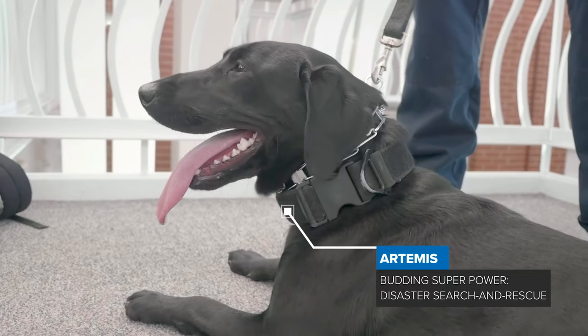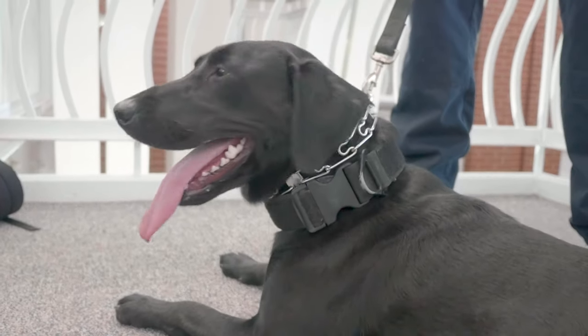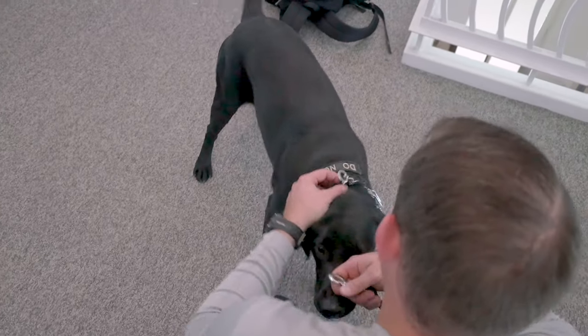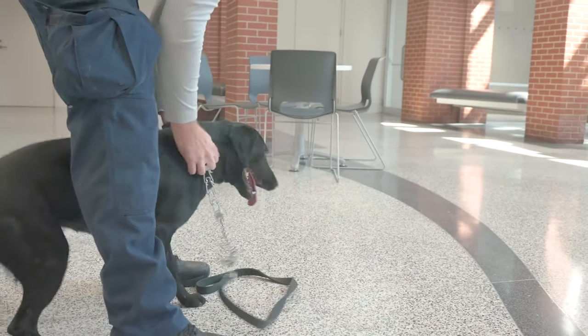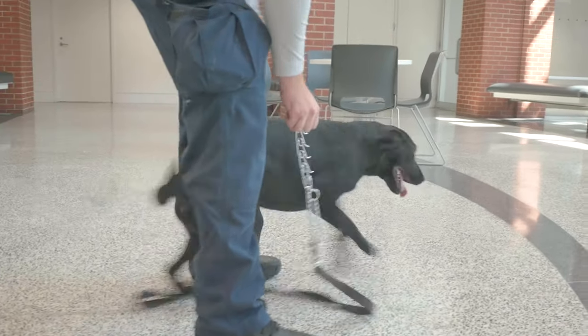Her job is to go into disaster areas where people might be buried or unconscious and find the survivors. So if a tornado comes through here or we get some kind of building collapse, she is training to go onto that rubble and look for people.